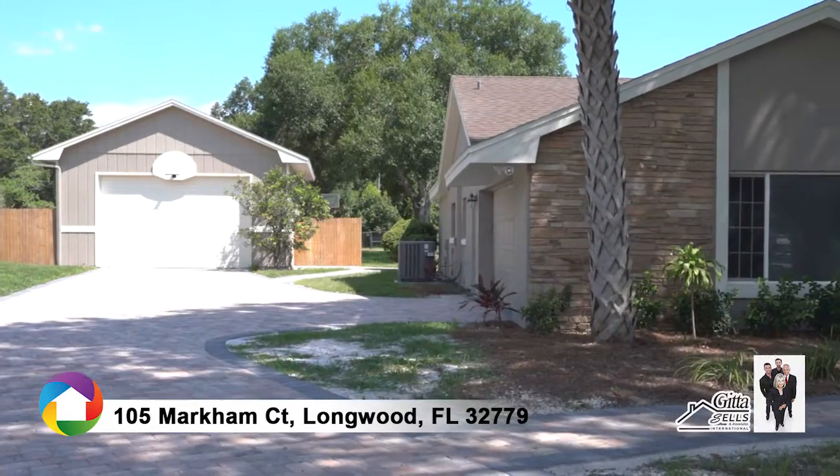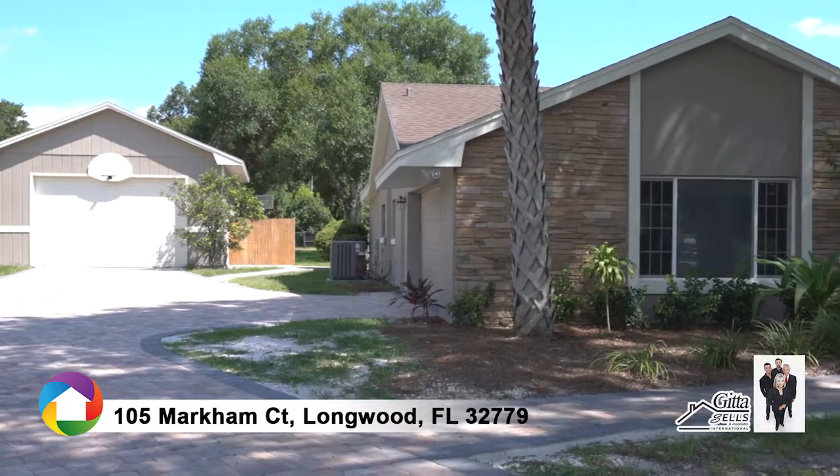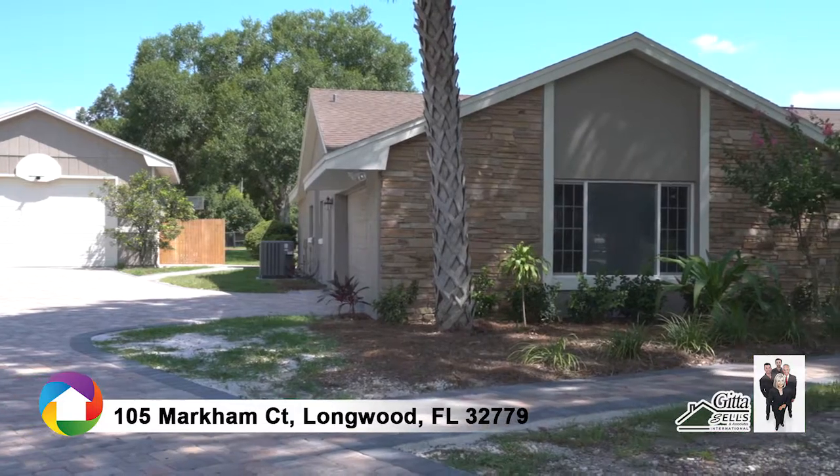The detached garage is perfect for a boat or RV. Call today to schedule your showing.